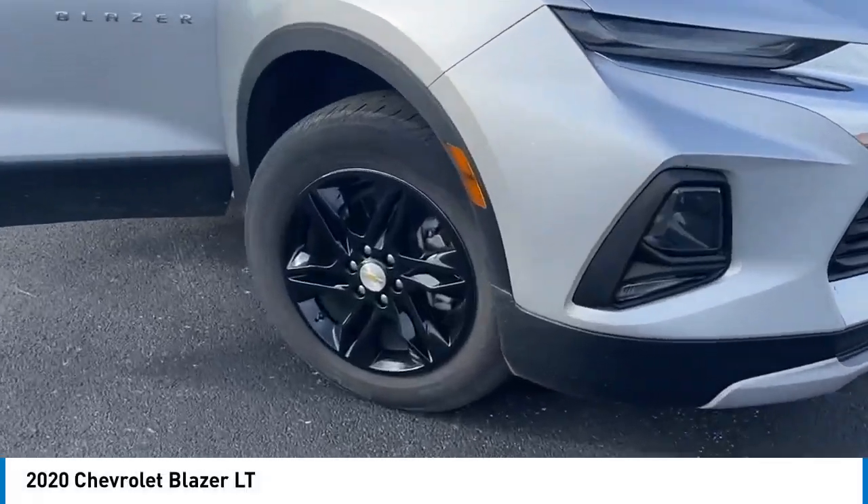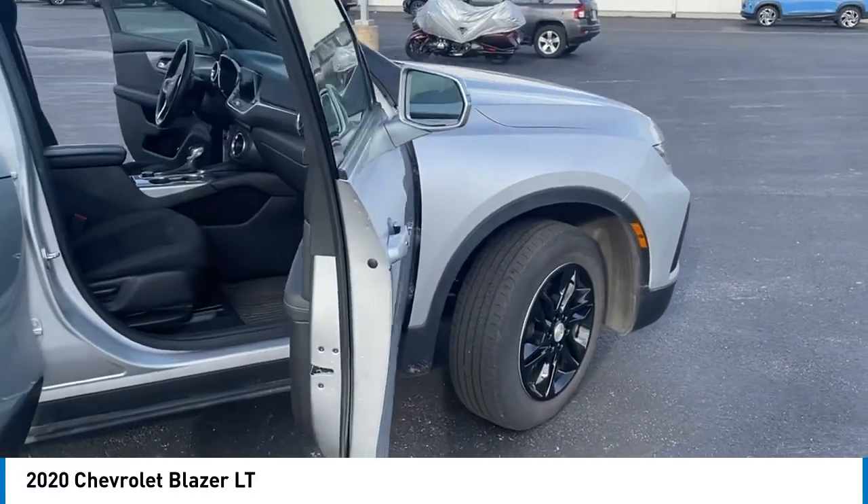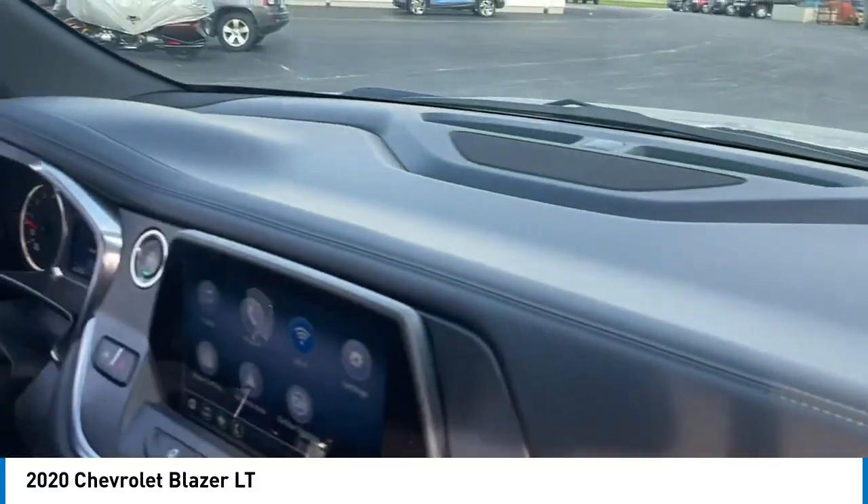Make a great choice today with the 2020 Blazer. The Chevrolet Blazer is fun to drive around town, comfortable to ride in, and decently capable off-road.